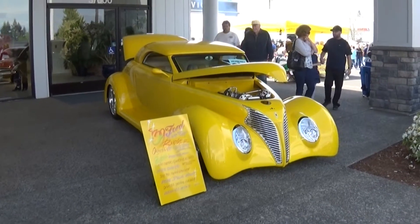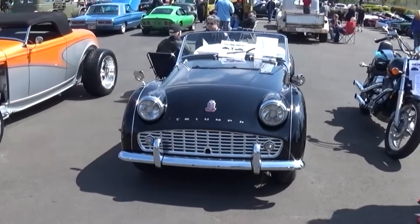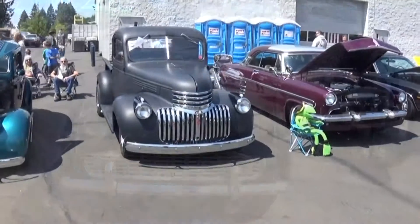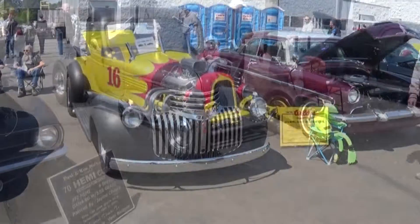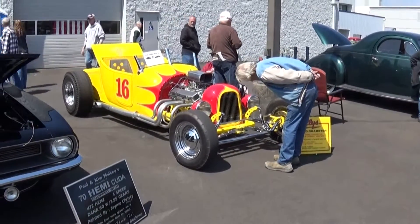That's a '37. '32 deuce right next to it. And right next to that would be a '59 TR3A. Here's my favorite little truck — could be a '41 or a '46. Track roadster.